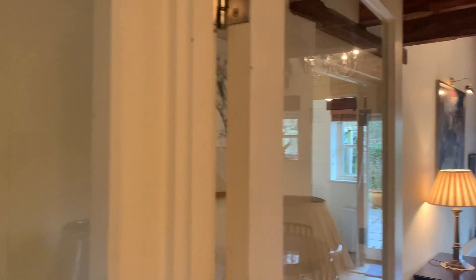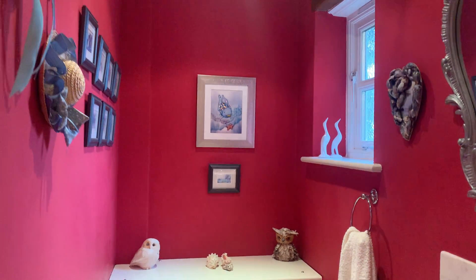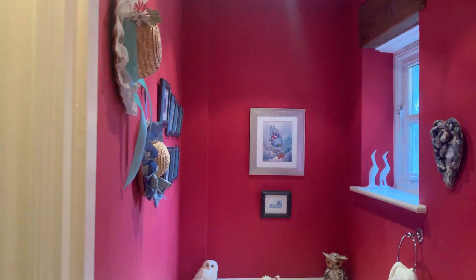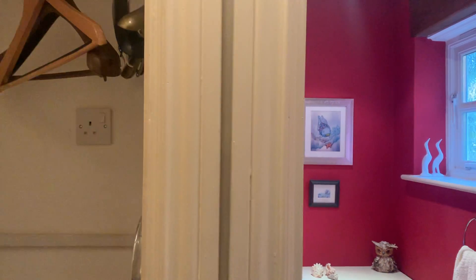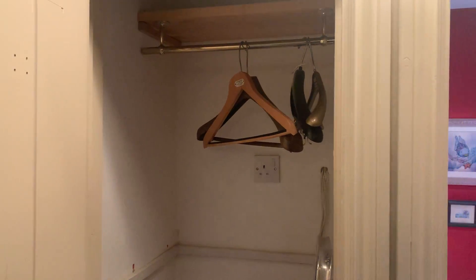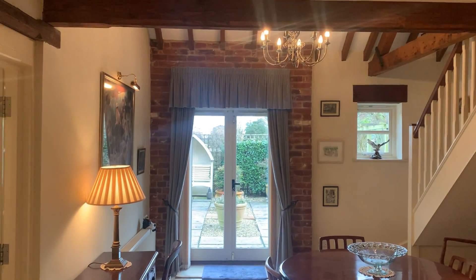So let's start off with the downstairs WC — a little shower here and then a little bit of storage in here for coats, etc.